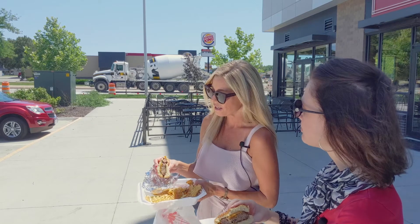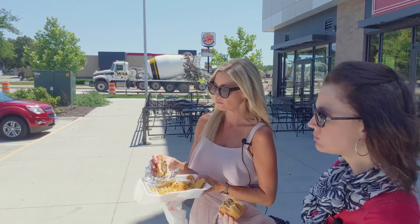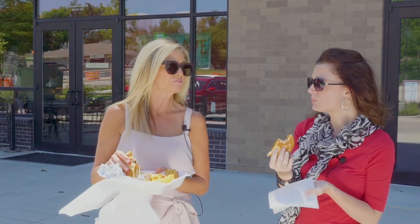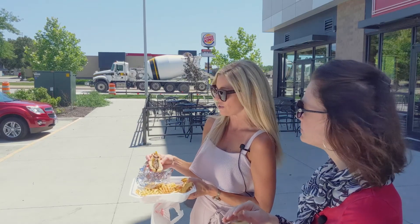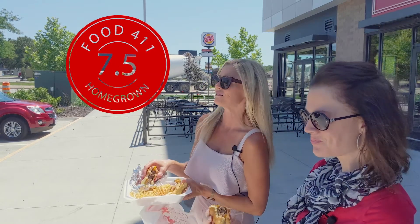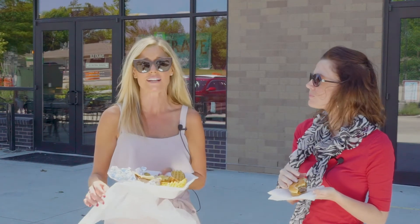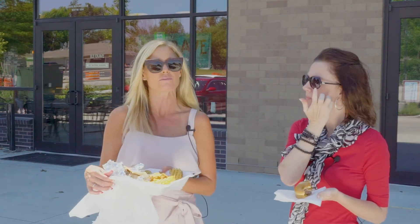I'm going to rate this one a seven — actually I like this one better than the last one, so I'm going to go eight. I do too. So you got an eight and I got a seven, making the official score a 7.5. HF Crave burger came in at 7.5 on the rating scale. Thanks for joining us and we'll see you next time. Don't forget to follow Homegrown on Facebook and Instagram. Bye!